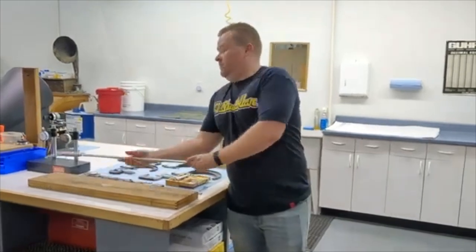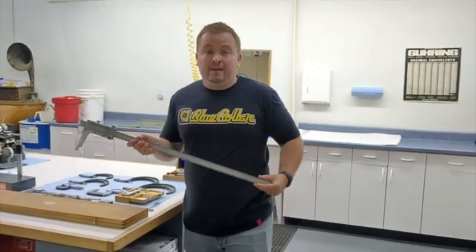Every once in a while people hit me up on LinkedIn and they say, how did you get the world-famous lathe babe to marry you? And the answer is quite simple — you just need a huge set of calipers.